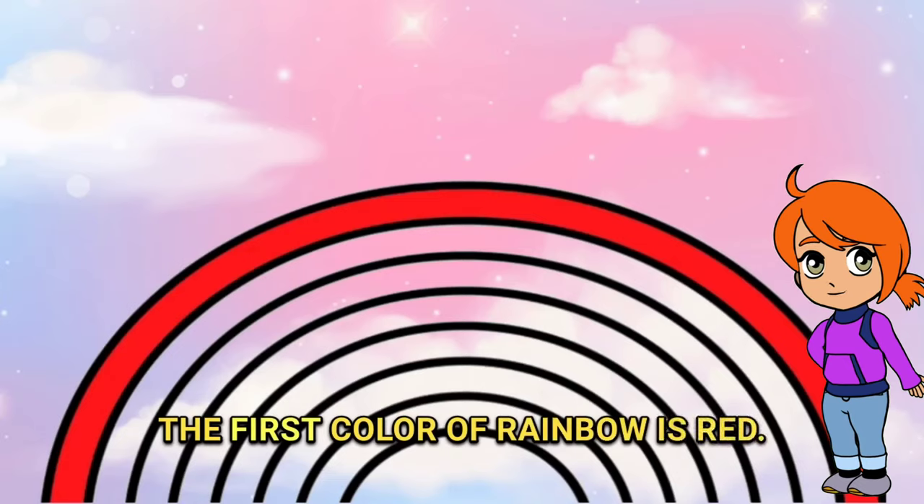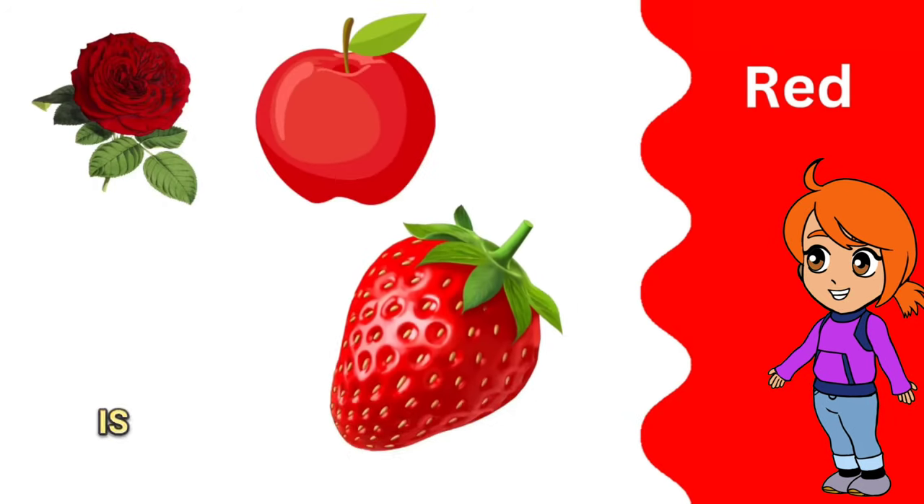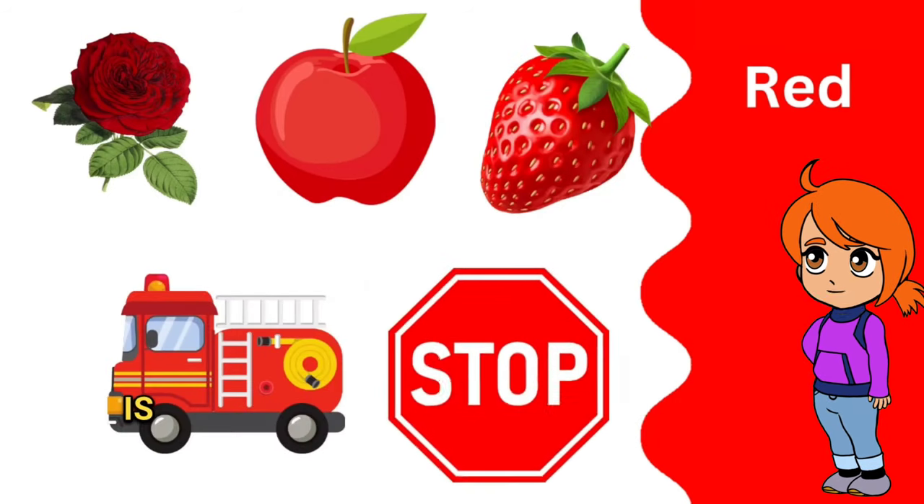The first color of the rainbow is red. The rose is red, the apple is red, the strawberry is red, the fire truck is red, the stop sign is red.